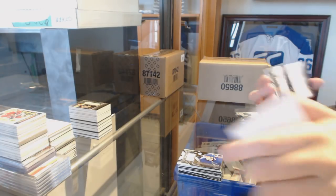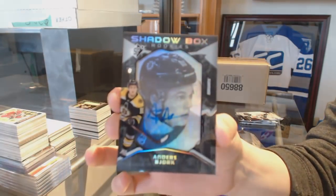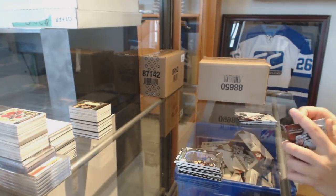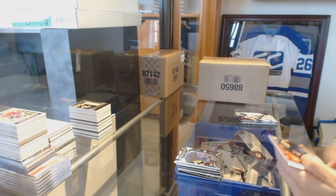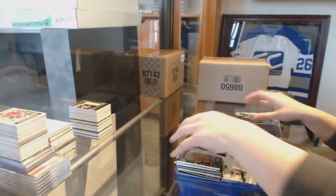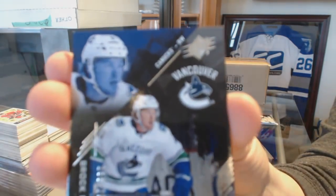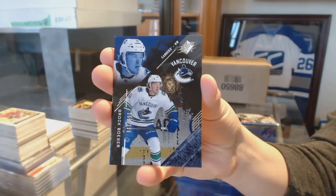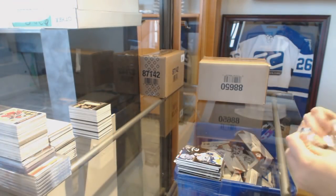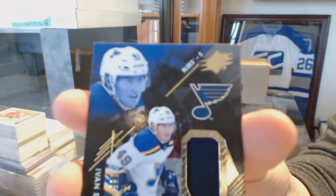We've got a shadow box rookie auto numbered to 148 for the Boston Bruins, Anders Bjork. A base numbered to 249 for the Canucks, Pavel Bure. We've got a rookie numbered 299 for the Vancouver Canucks, Brock Boeser. And a jersey numbered 299 for the St. Louis Blues, Ivan Barbashev.